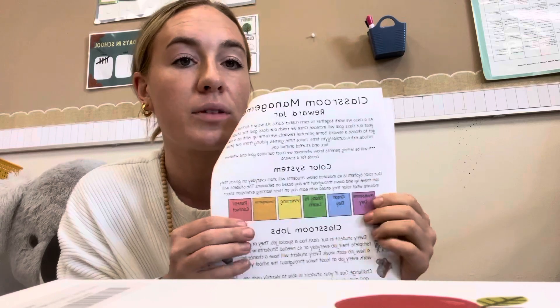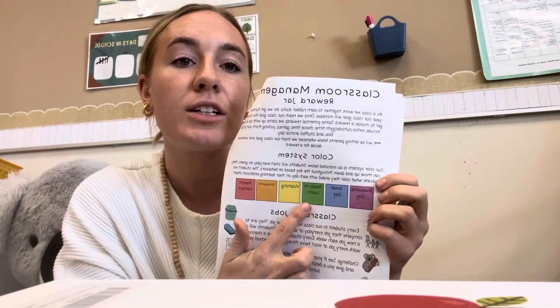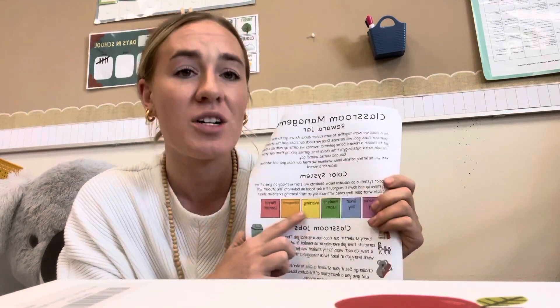For classroom management we have a reward jar — we'll earn rubber ducks this year. We have a stuffed animal on the shelf the kids named Ducky, so if they mention it that's who they're talking about. Individually I have a color system along with kindergarten, the other first grade, and second grade. Students start on green every day — if they make good choices they have the chance to move up to blue or purple. Purple is an outstanding day, so don't be concerned if your child isn't coming home with purple every day; green is absolutely great.